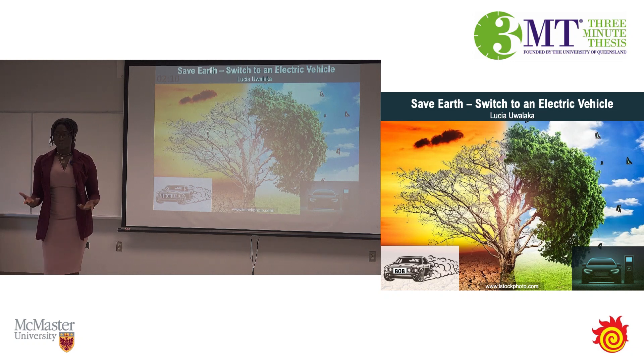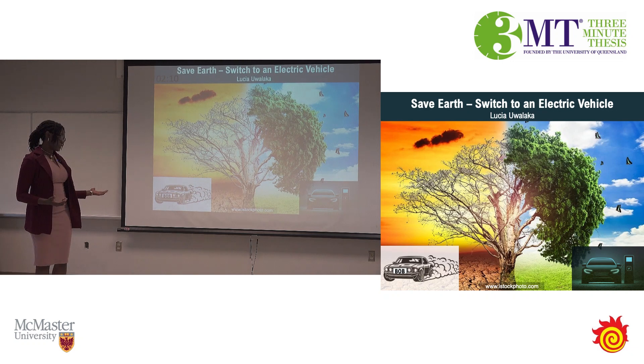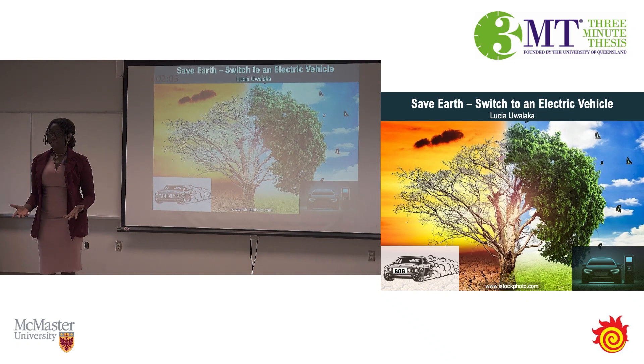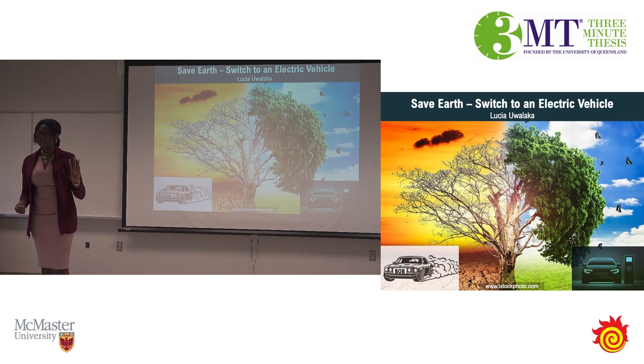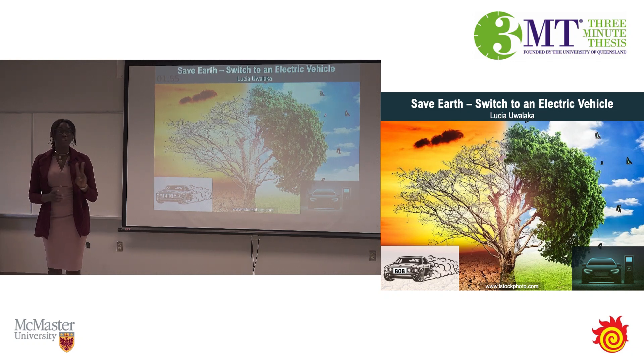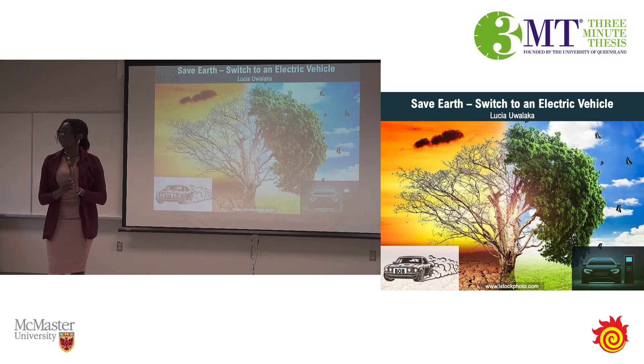To put these numbers into perspective, let's talk about Bob. Sorry, Bob. Bob can fill his gas tank with 50 dollars. But how much of that 50 dollars worth of energy actually gets Bob around? 40? 30? Well, it's at most 20 dollars. Bob loses more than half of that 50 dollars as heat and friction.